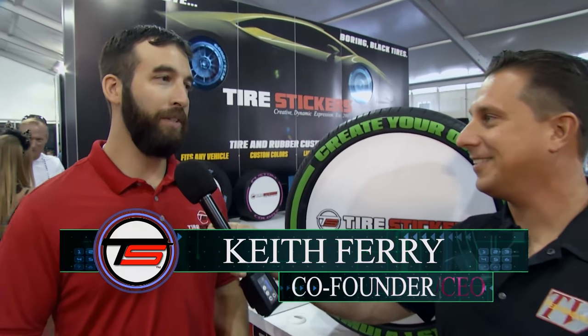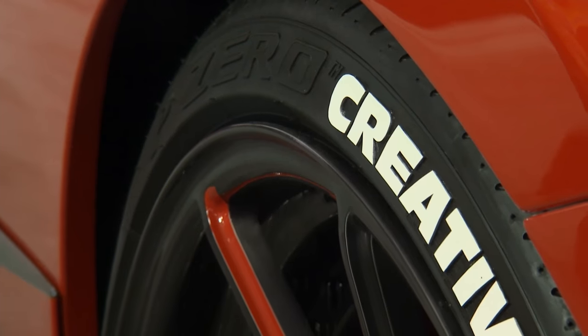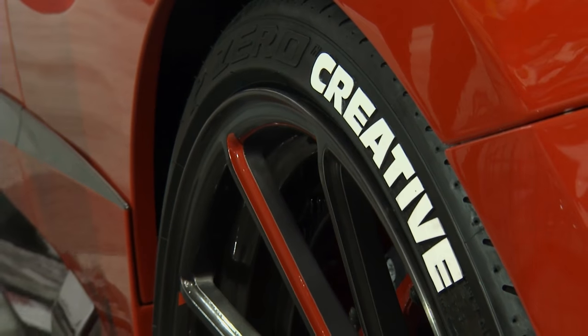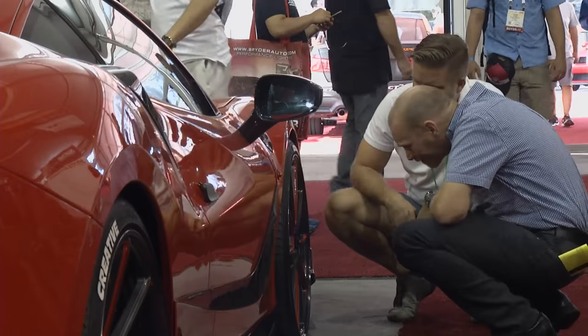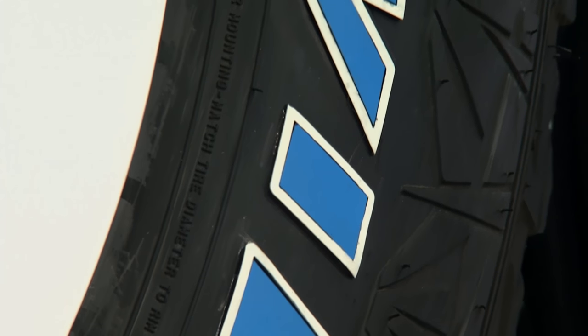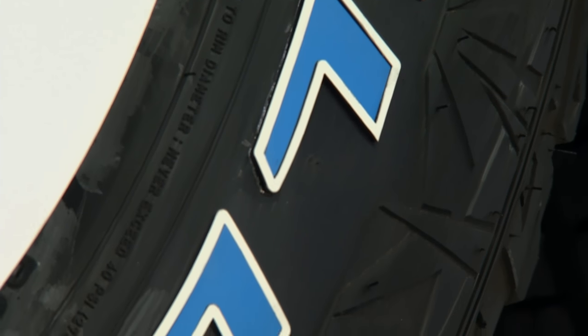It's all about personalization with tire stickers — whether short-term or long-term. Short-term, it's a peel-and-stick ink material, really easy to apply. We sell it to tire companies for motorsports — quick and easy, and you can take it off with nothing left on the tire. We also have raised rubber permanent stickers that will last the lifetime of the tire. It comes with a special adhesive — apply it to the tire, and within an hour you can drive away and it's going to last a lifetime.